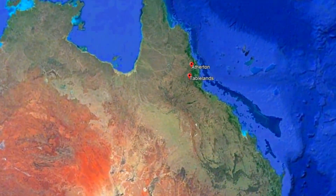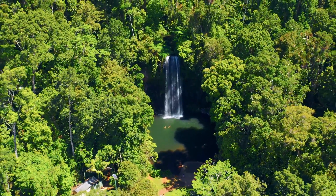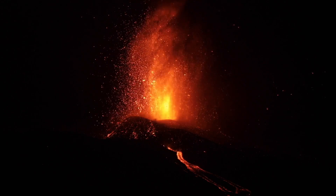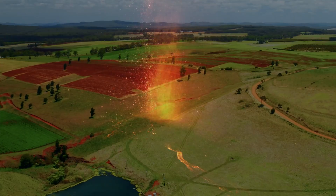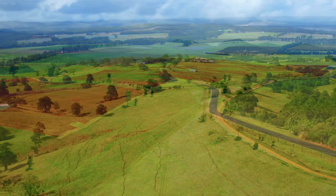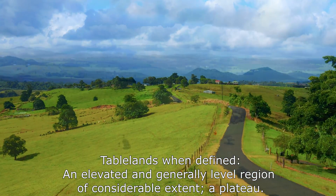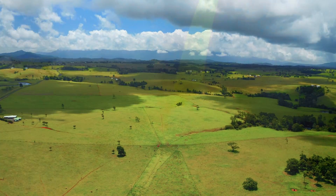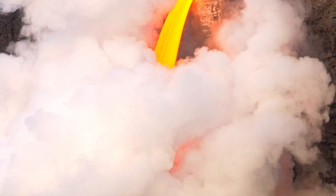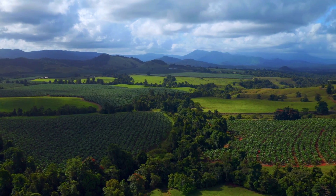In the heart of Far North Queensland lies the Atherton Tablelands, a region that seamlessly blends tranquility with vibrant biodiversity. But beneath its serene surface lies a story of fiery eruptions, tectonic shifts and eons of geological transformation. With its unique topography and rich soil, this land has been shaped by countless volcanic events and geological processes — a captivating region holding a deeper story etched in its very soil, of ancient lava flows and the dynamic forces of nature over millions of years.